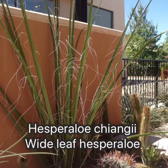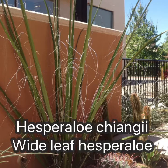Hesperallo chiangii used to be a subspecies of funifera, but now it is its own species. It is different in having much wider leaves.